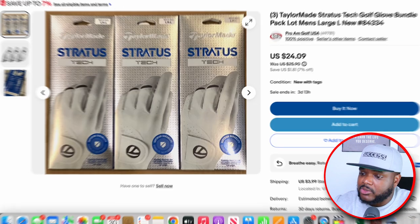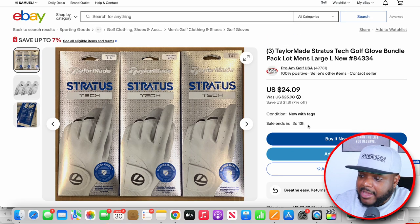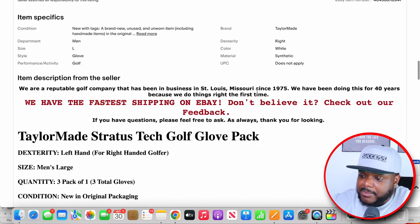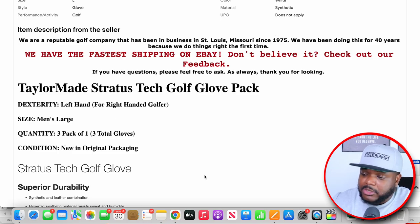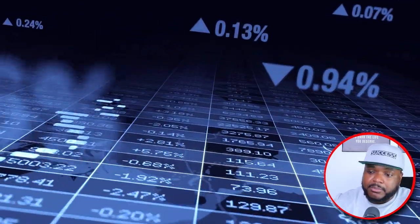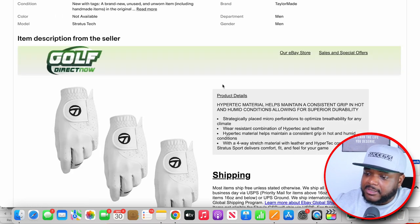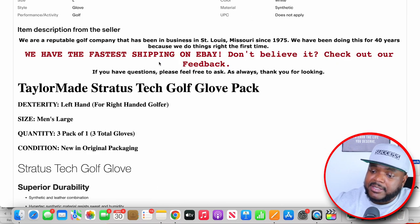However, if we go over to this other eBay listing — even though the price is slightly cheaper — they haven't managed to sell any at all. It could be due to the fact that they're not using a customized listing template. Of course, this is just an example and there could be other reasons why they haven't made any sales, but I'm sure you get the point. You would most likely want to buy from the seller using the professional template rather than a basic listing.